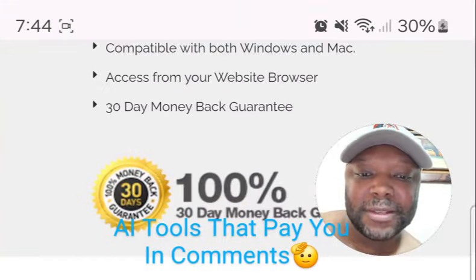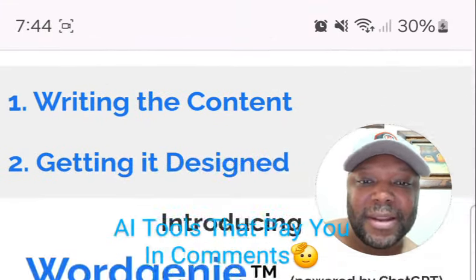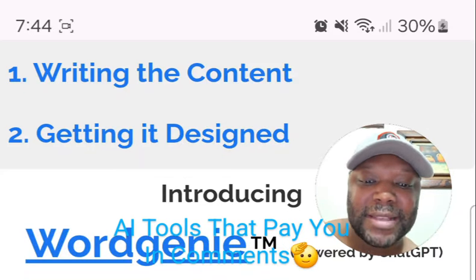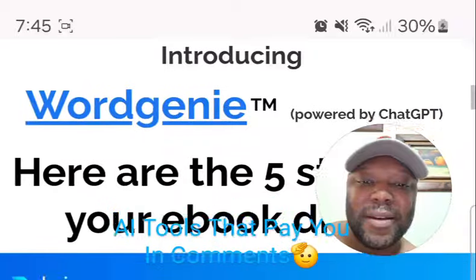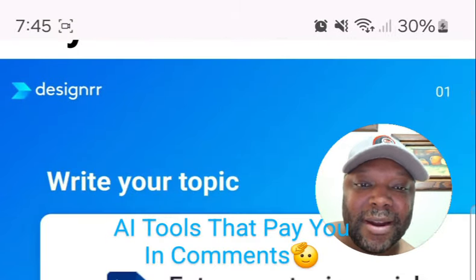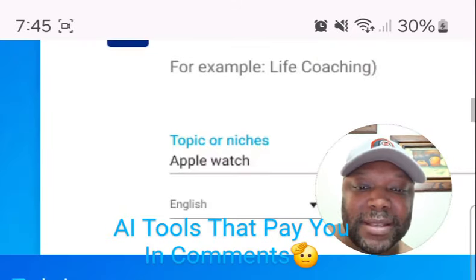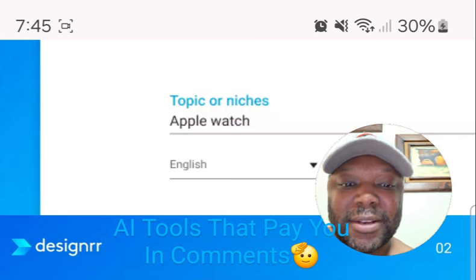Now let's come over here. As you can see, it says Word Genie right here, and this is in the first pinned comment. As I said, it's a one-time payment — there's only 17 hours left for this $27 one-time payment. Step one is you write your topic, enter your topic or niche. Step two, choose the sub-niches. You want to combine them so that they can be extremely unique and cover a wider range of topics.